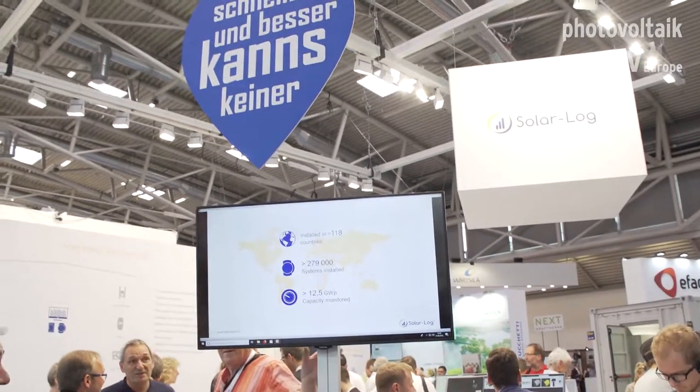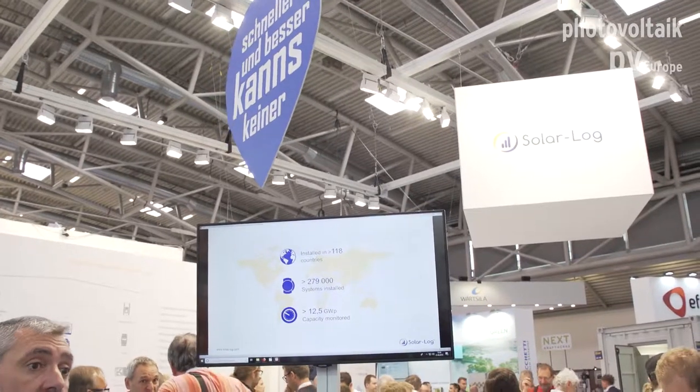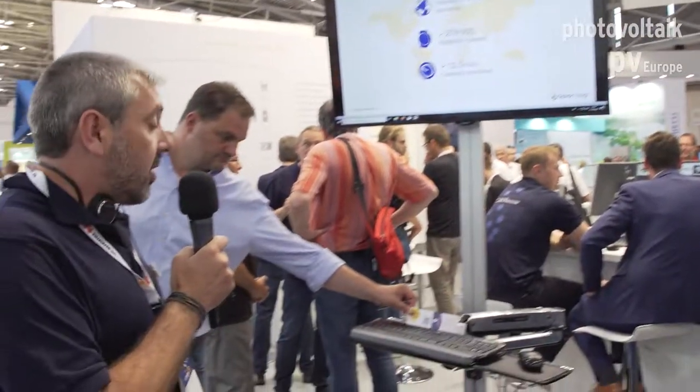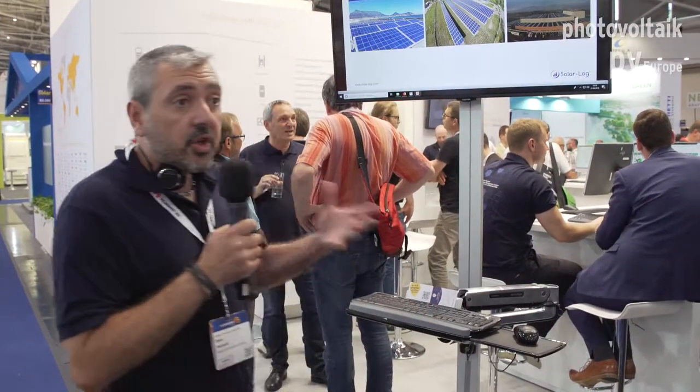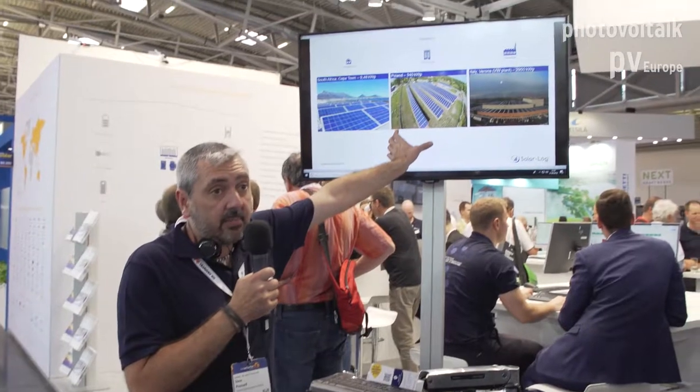We have sold our devices in 180 countries and have sold more than 279,000 devices. On our server and portal, we are following 12.5 gigawatts today. When it comes to the market, you can install one of our loggers on small residential plants, on commercial plants, or on utility scale plants.